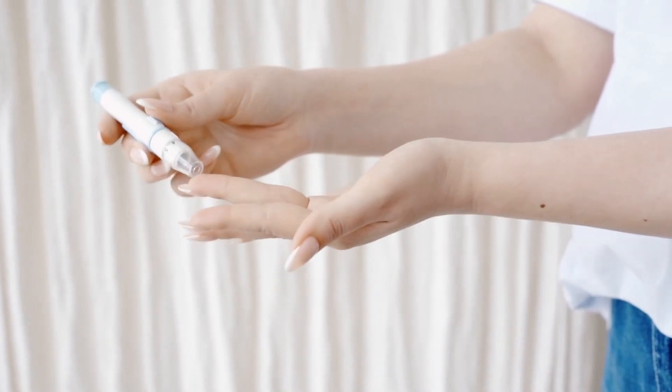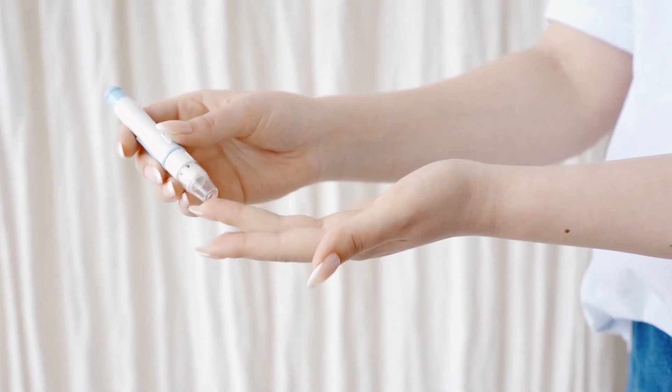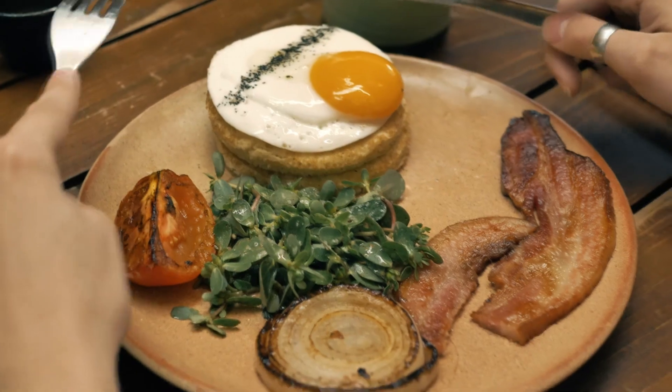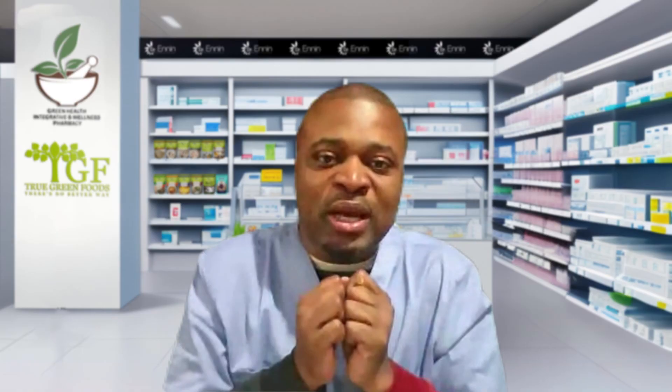The problem is testing. Most diabetics and most people are told to check their blood glucose two hours after eating. The purpose of testing blood glucose is to see the impact of food on blood glucose, and the higher the blood glucose, the more damaging it is to our vascular space and body. So when we are testing, we want to know the highest peak. Most foods that we eat peak in about 45 minutes to an hour.